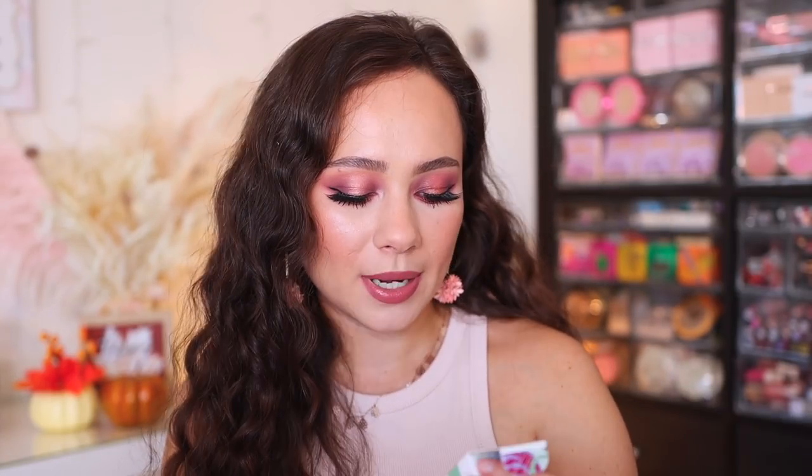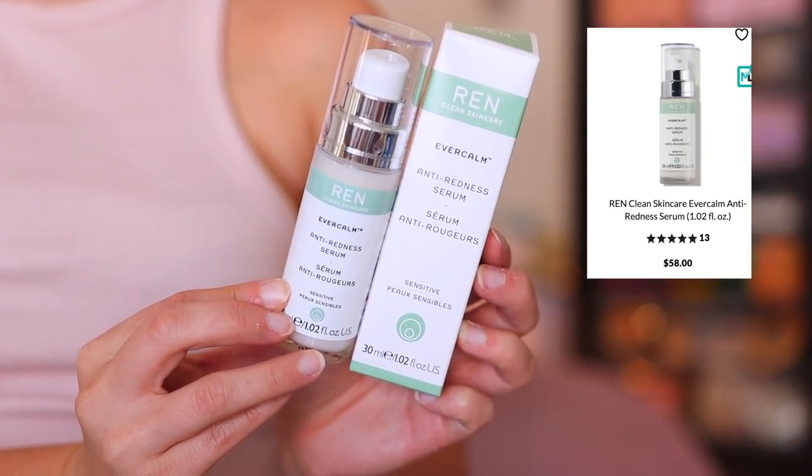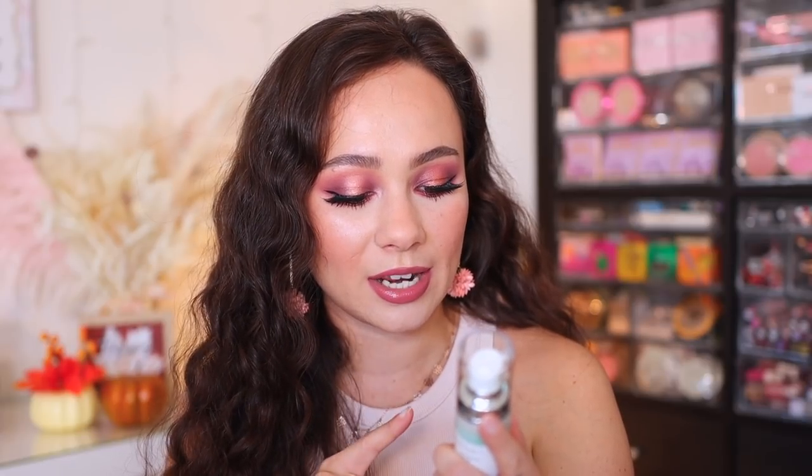The next item is from Ren, which is a really great skincare brand. I've tried a few products in the past that I really enjoyed — I actually just finished one of their cleansers. This is the Ever Calm Anti-Redness Serum. Right now I don't really need this, but come winter my skin tends to get really sensitive, red, and dry. The reviews seemed great for dry skin or redness. You apply it under moisturizer in the morning and under night cream in the evening. Ren is a clean skincare brand and this is a nice glass bottle.